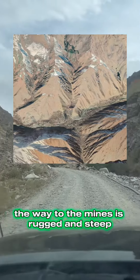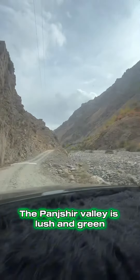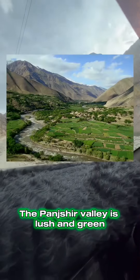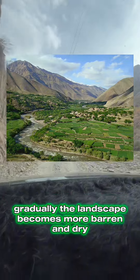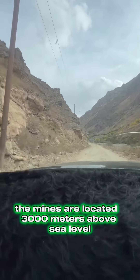The way to the mines is rugged and steep. Thankfully, we're able to drive for a bit. The Pandur Valley is lush and green. Gradually, the landscape becomes more barren and dry. The mines are located 3,000 meters above sea level.